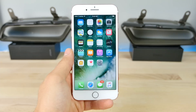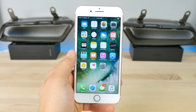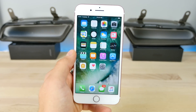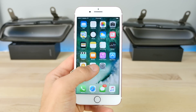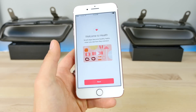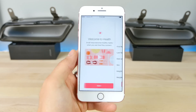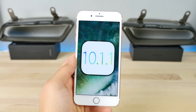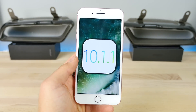So what does it do? Well, the only change in this update is health data related. For some people, if you would go inside of the Health application, it just would not load your information. That issue has now been resolved on 10.1.1, and that's pretty much the only thing this update focuses on — fixing that so you can see your health data.